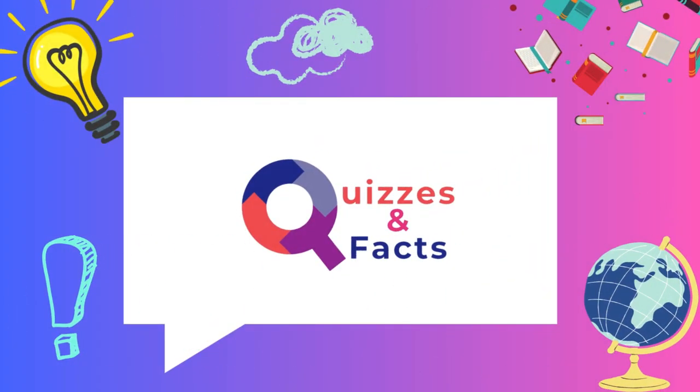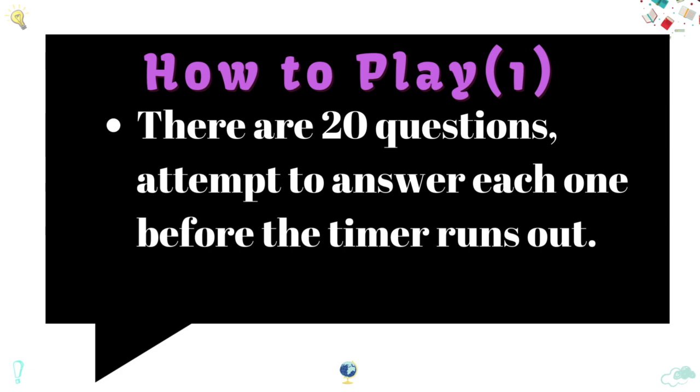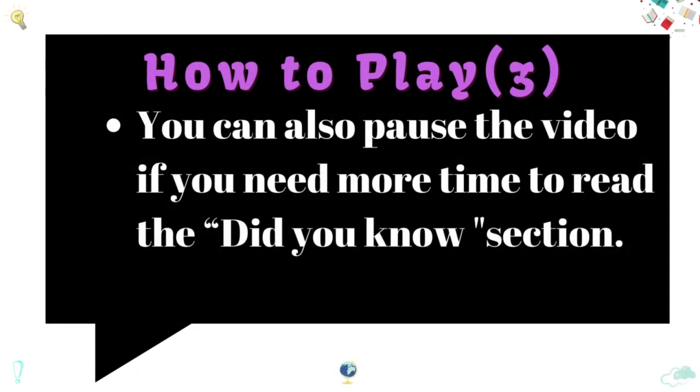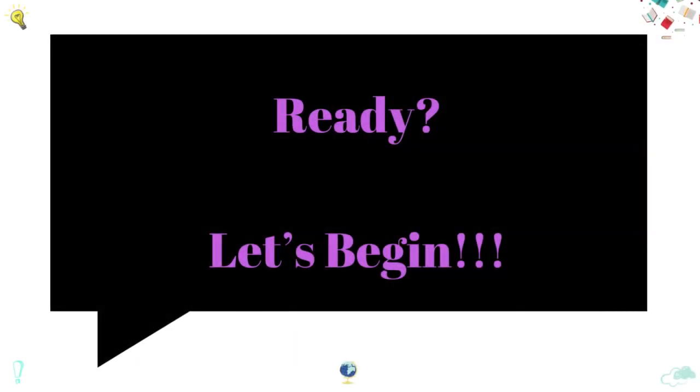Welcome to Quizzes and Facts. How to play: there are 20 questions. Attempt to answer each one before the timer runs out. The answer to each question is displayed with a little trivial information. You can also pause the video if you need more time to read the 'Did You Know' section. Ready? Let's begin.